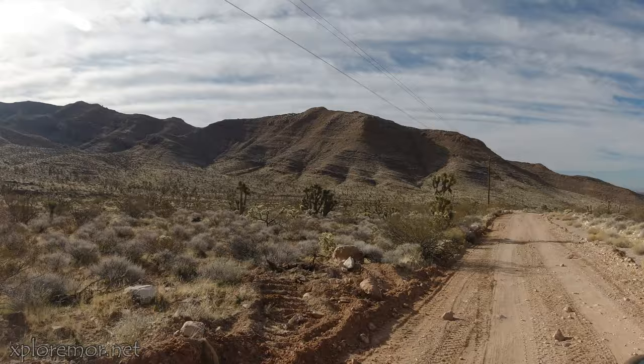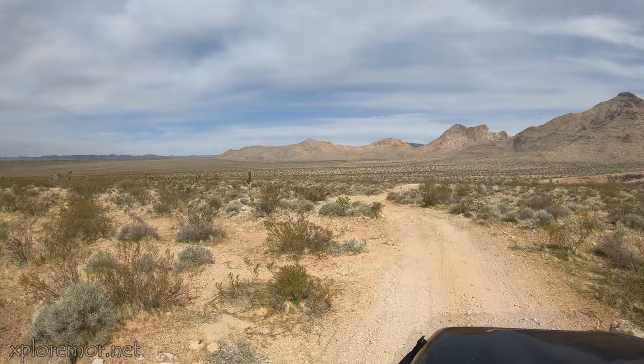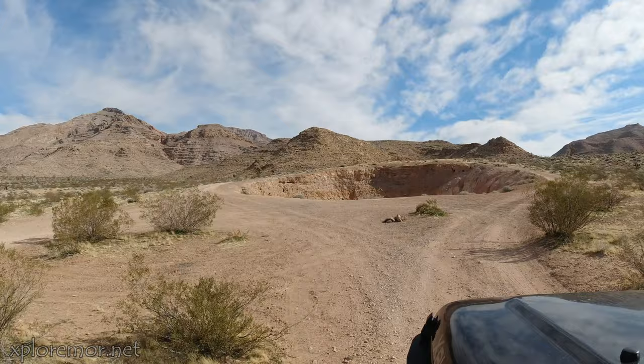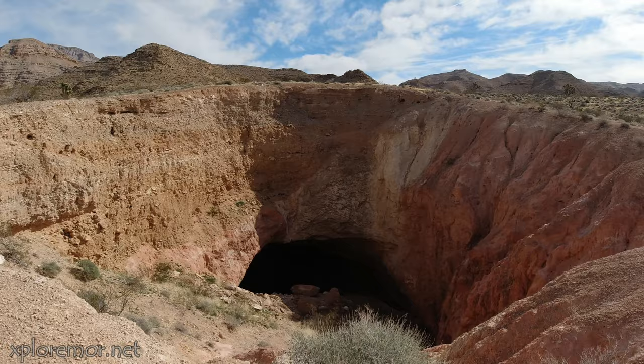After a pretty easy ride through Cedar Pockets over the gap, we come down to a very short trail that leads to Beaver Dam Sinkhole. We decided not to hike down into it because it's so steep and it's loose rock and dirt all the way down. We didn't have any rope to hook to, so we'll have to do that next time.